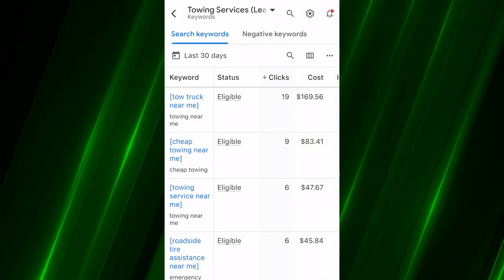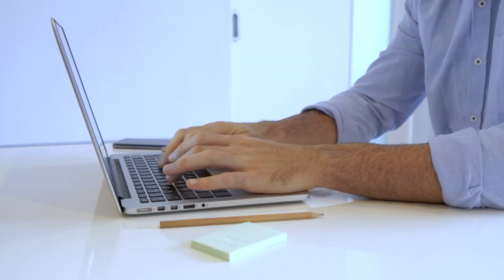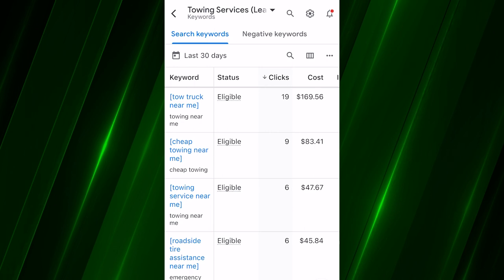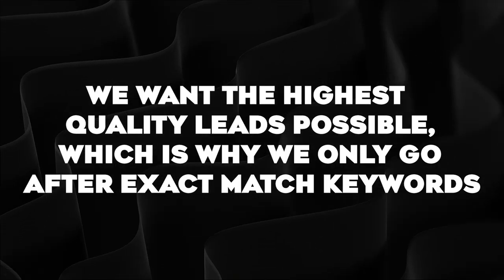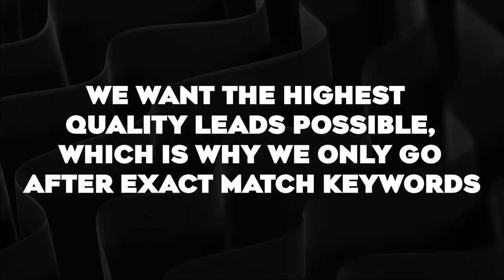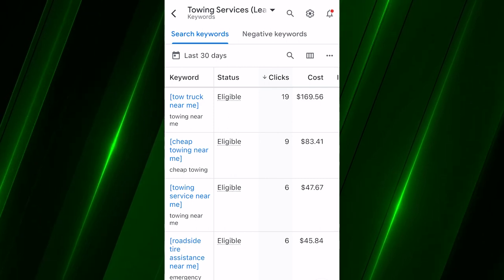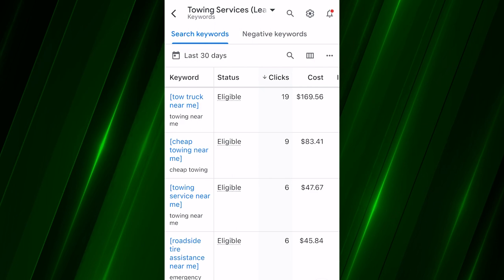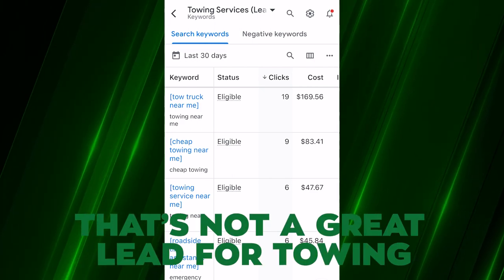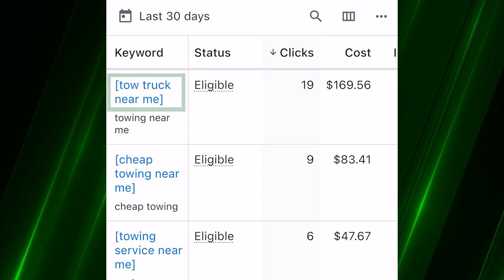What you're looking at right now are the actual keywords we are bidding on to get traffic and phone calls for our towing client. As you can see, we're only going after exact match keywords — we want the highest quality leads possible. That's why we only go after exact match for the towing space, especially when it's call-only. You don't want people calling in because they came from a phrase match keyword that was a competitor brand name or something like that — that's not a great lead for towing.